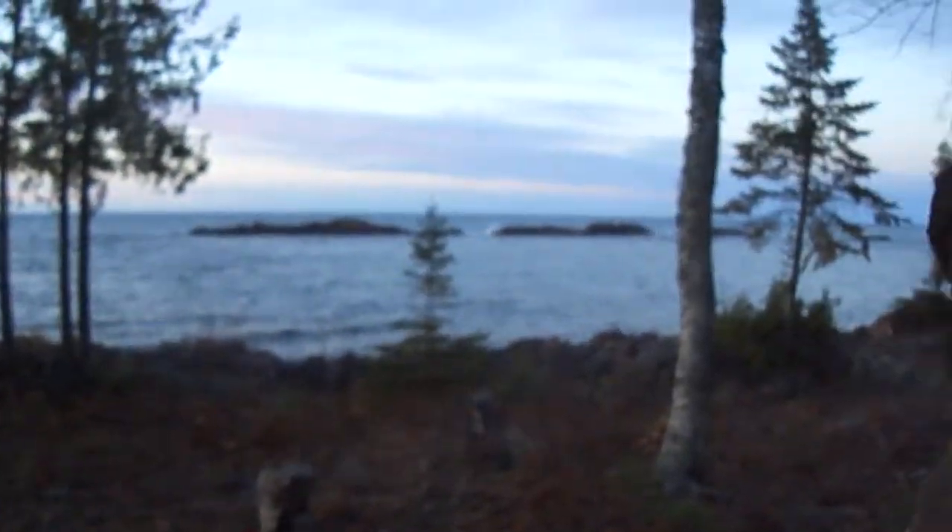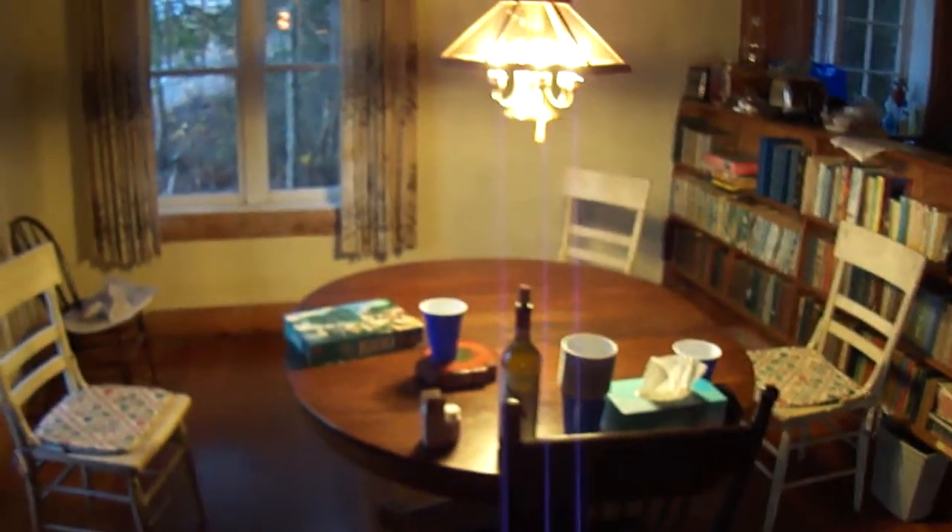Beautiful view. You can watch the freighters all day. Table for doing puzzles, eating food, playing card games. Kitchen for cooking.